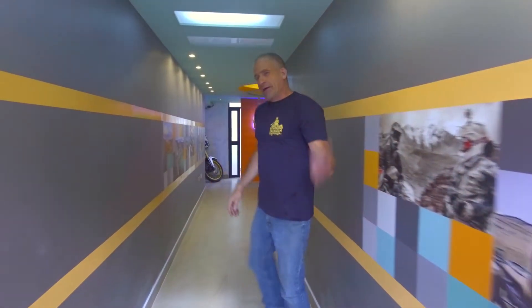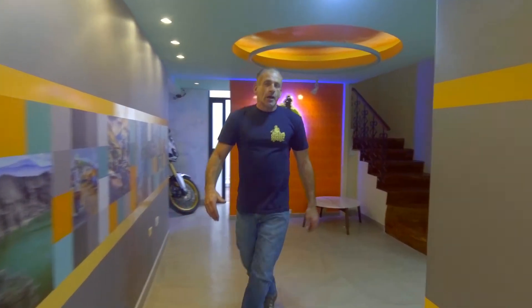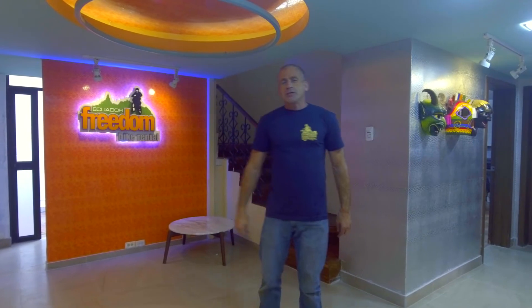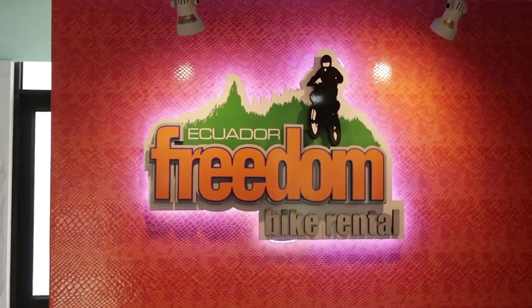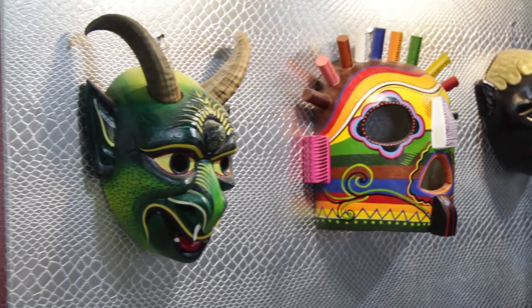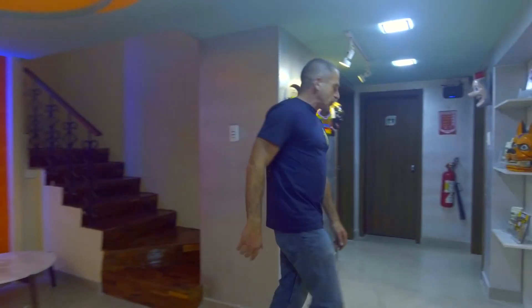Hi, welcome to our new shop. Come on in. We're just putting the finishing touches on the new place. This is our fifth shop — we've been in four other locations before. We've been open since 2009 and we think this new place is going to give a much better customer experience for everybody. So we're really excited to show it to you. Come on in, I'll give you a quick tour.